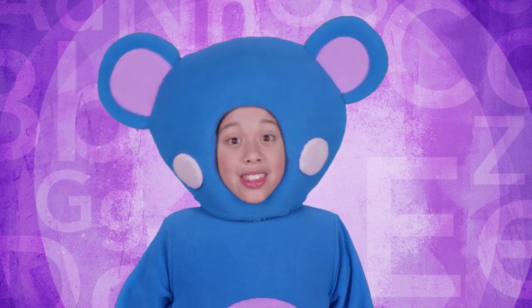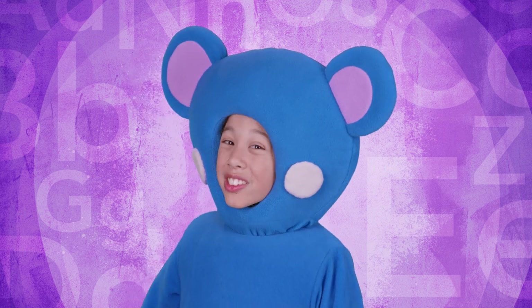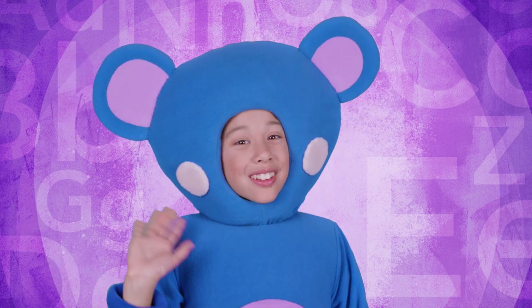Woo, that was a lot of letters but I learned a lot! Thanks for singing with me! Hope to see you next time!